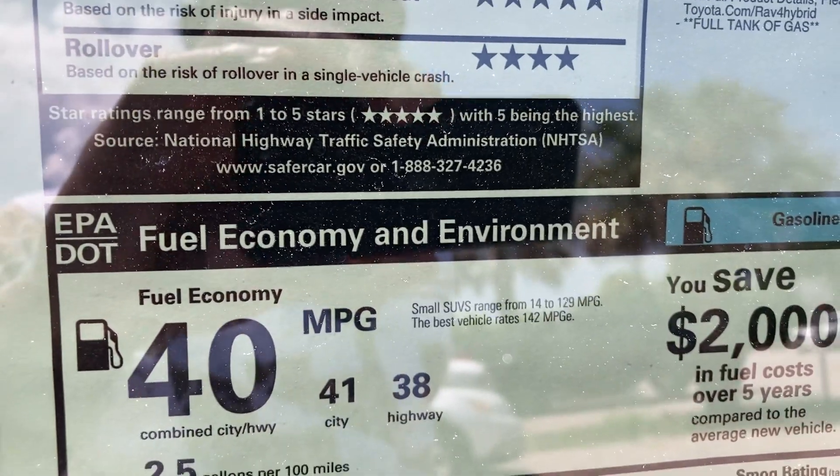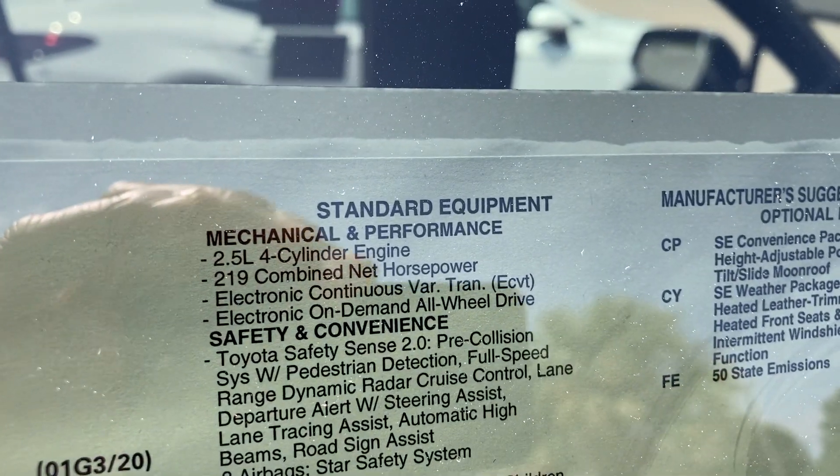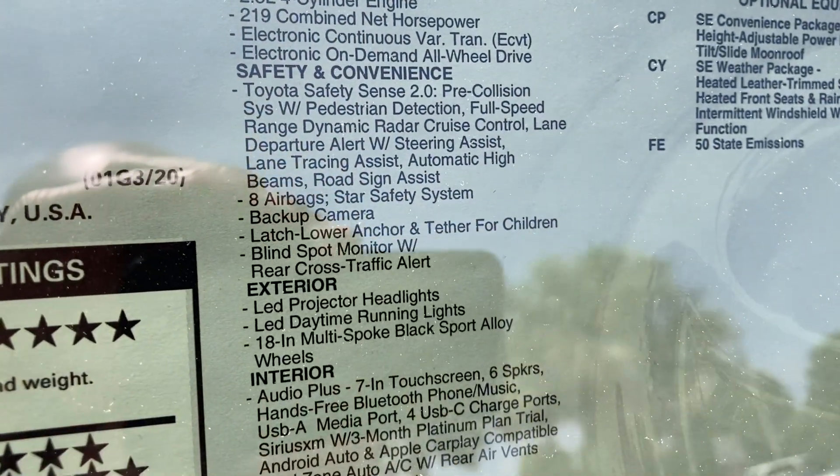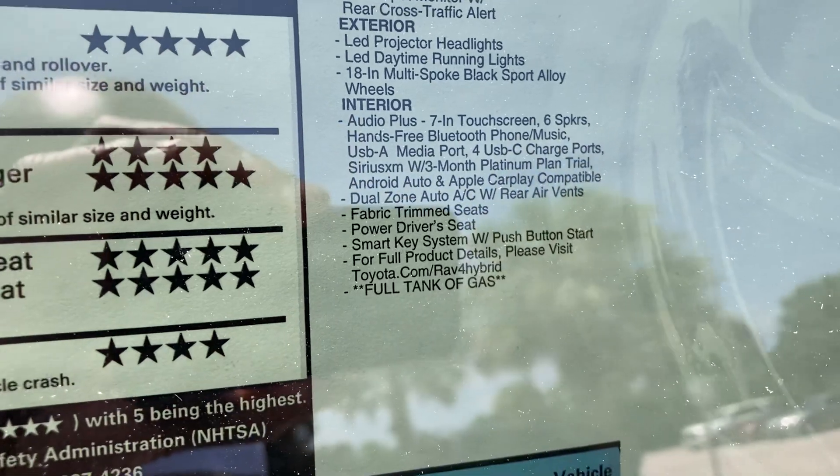You get 41 city, 38 highway, which is excellent. Very fuel efficient — 219 horsepower combined with the electric motor. Safety Sense, blind spot alert, cross traffic alert, and a touchscreen radio system.